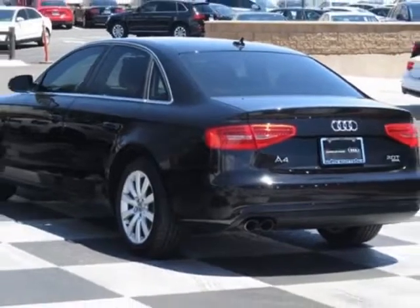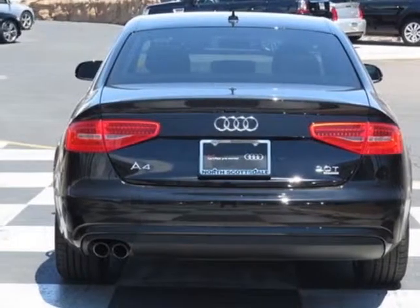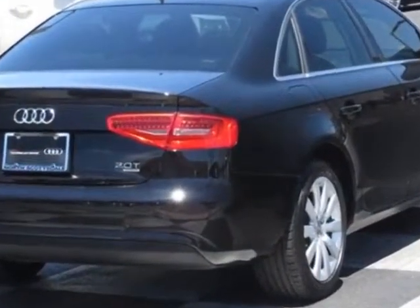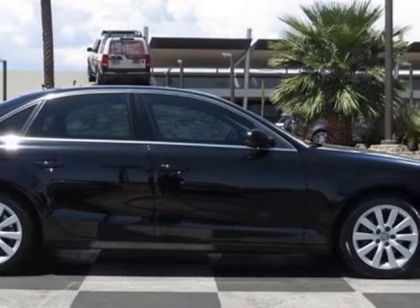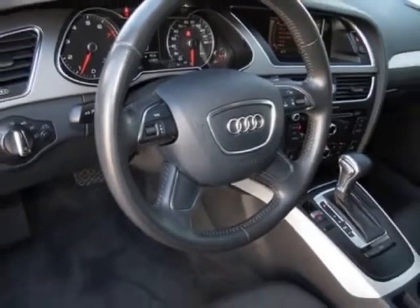This vehicle gets an estimated 20 miles per gallon in the city and an estimated 30 on the highway. This A4 boasts a 2.0 liter inline-four engine and has an 8-speed Titronic transmission.